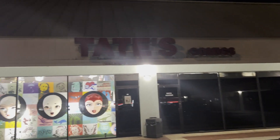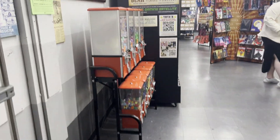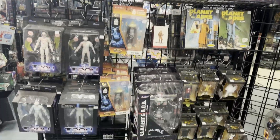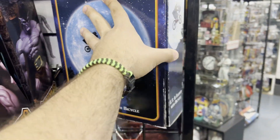Today I went over to Tate's Comics — I heard they had the new E.T. with Elliot on the bike deluxe NECA figure. I walked over to the NECA section and started looking around, kept looking, until finally — holy balls — there it was.